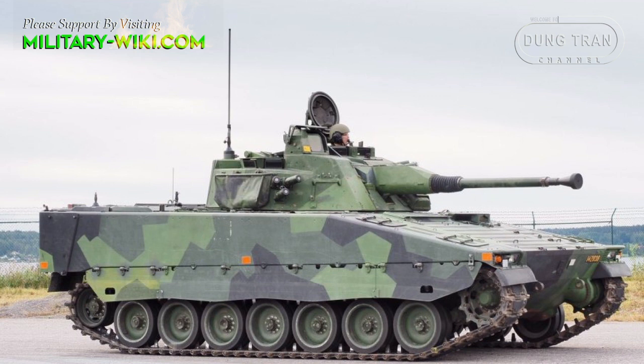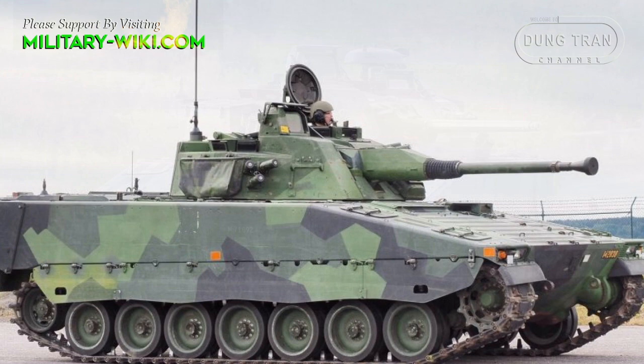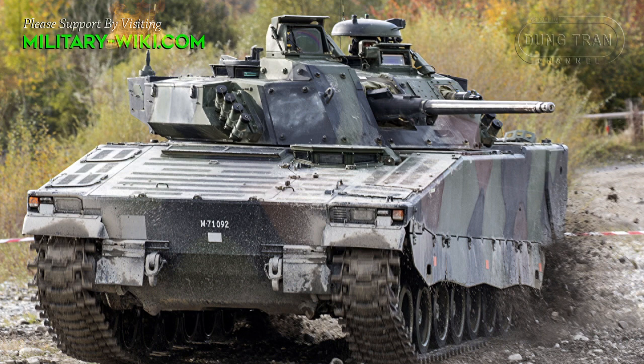It is claimed that the front arc of the CV-90 withstands hits from 30mm armour-piercing rounds. All-round protection is against 14.5mm armour-piercing rounds.